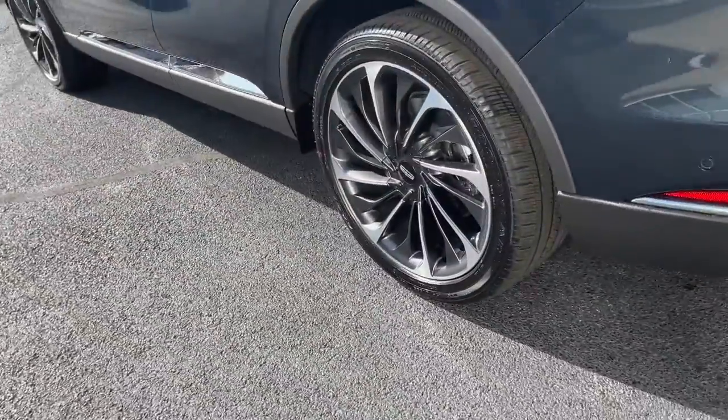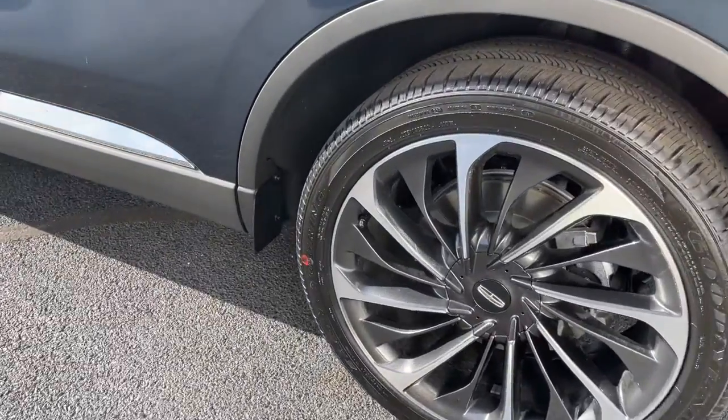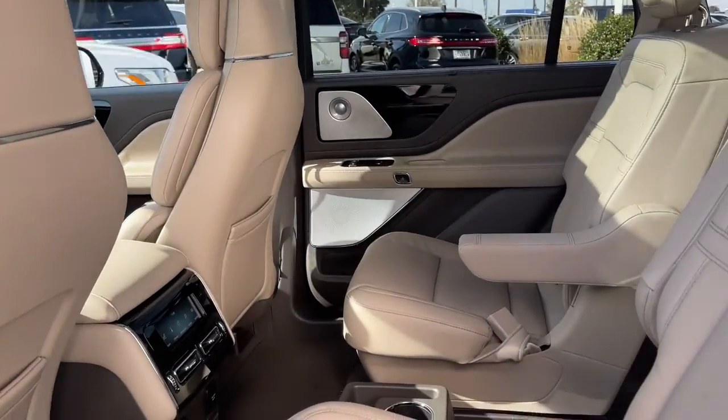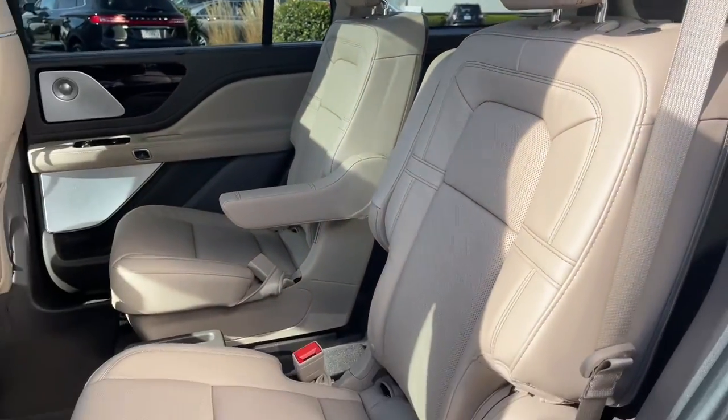These are just some of the great options this vehicle comes with: panoramic roof, sunroof, moonroof, navigation system, keyless entry, all-wheel drive, hands-free liftgate, satellite radio, keyless start, heated mirrors, and backup camera.